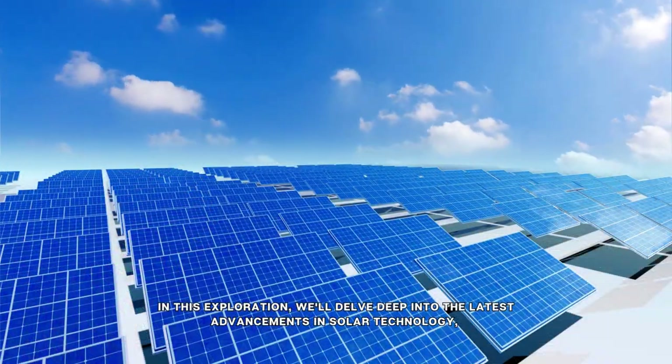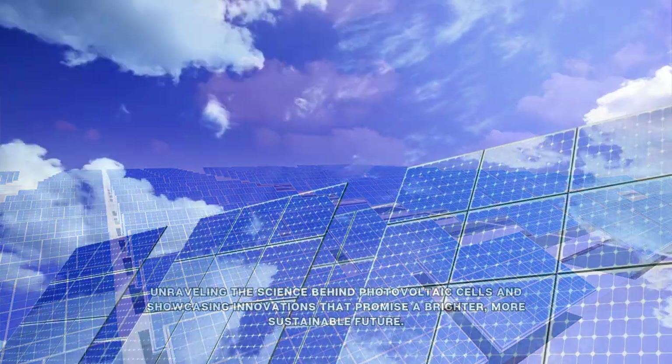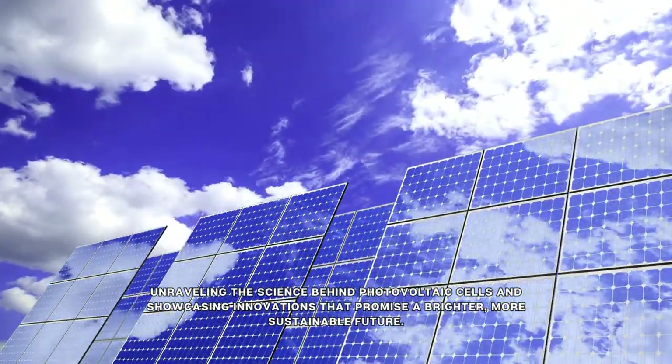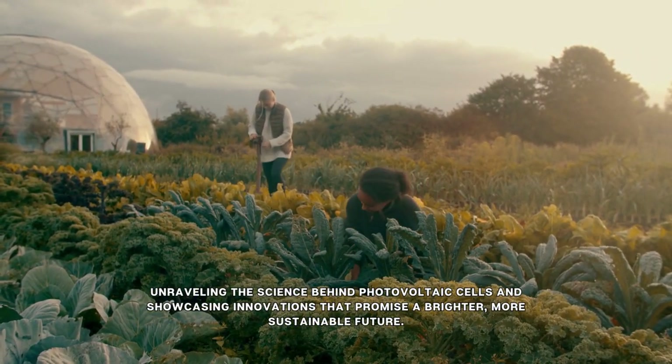In this exploration, we'll delve deep into the latest advancements in solar technology, unraveling the science behind photovoltaic cells and showcasing innovations that promise a brighter, more sustainable future.